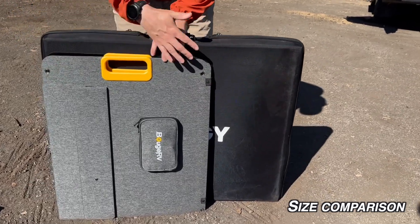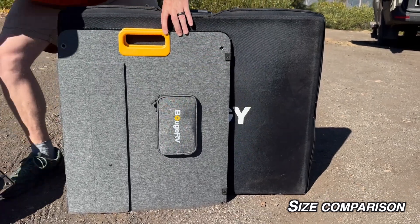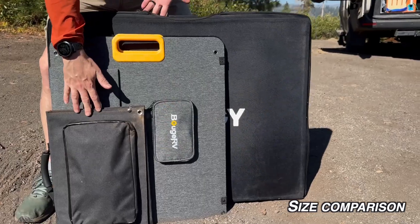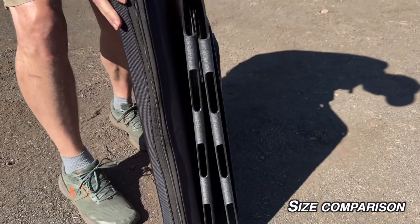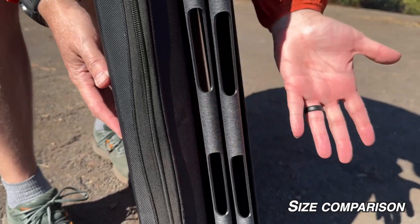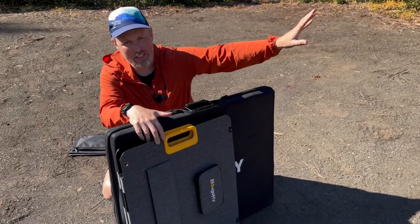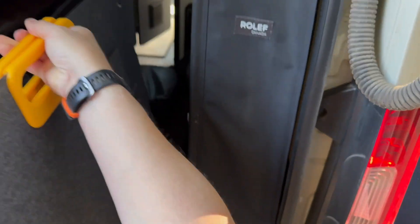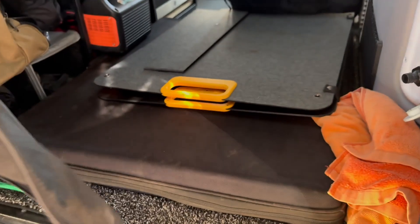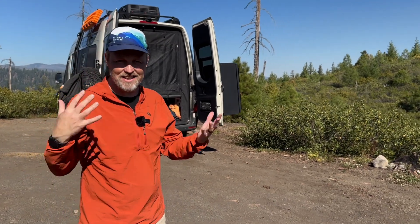After weight comes actual size. If we show these panels right on top of each other, you can see the Bouge RV is significantly smaller — way smaller than I expected. For size reference, this is our little 60-watt panel. Turned to the side, they're actually a lot closer in depth. Size can be really important, especially in a van — if these are standing tall inside, we can't get our bed all the way down, so we have to store them flat in the middle of the garage.